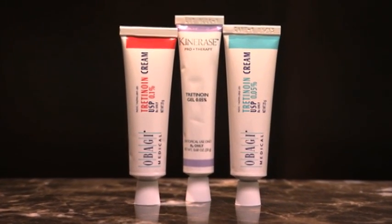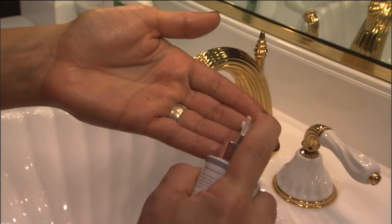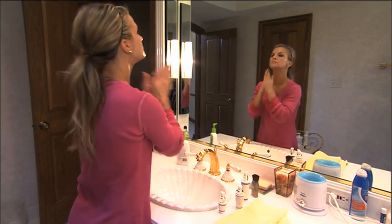Don't use vitamin A creams such as tretinoin or retinol during the day. Sunlight can make the active molecules in these formulations inactive. The ingredient benzoyl peroxide, found in many skin-clearing formulations, can also make certain vitamin A creams unstable.